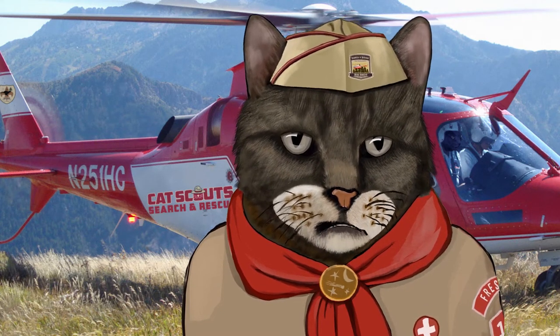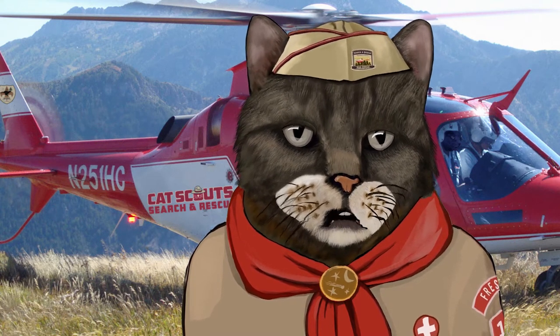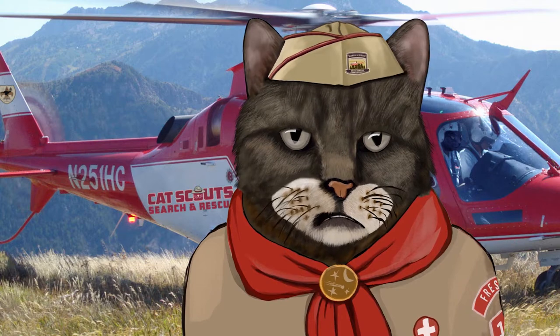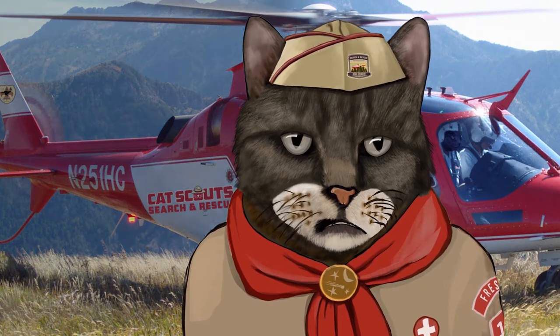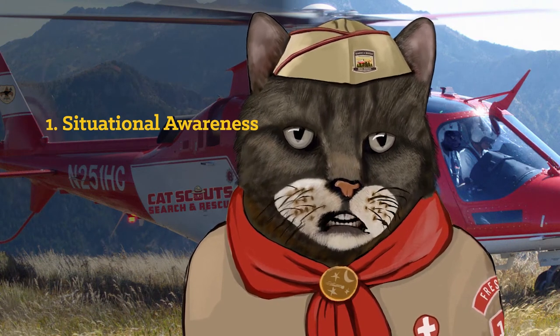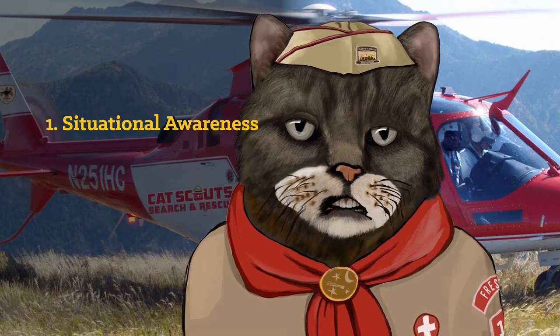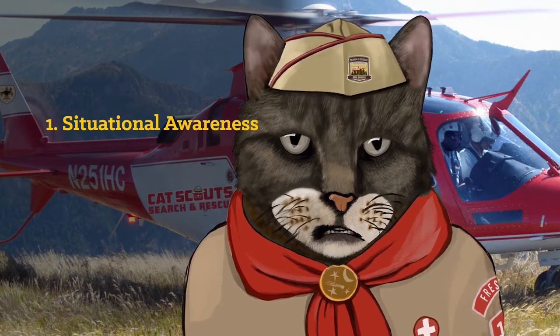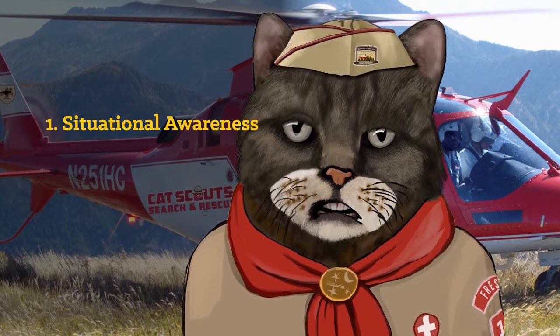Search and rescue operations may take place pretty much anywhere — land, water, urban environments, and wilderness. A few basic principles to be aware of. Number one: situational awareness. You can't be distracted by birds and squirrels while doing search and rescue. You could do something dumb like let go of a rope, and then it's all over. Stay focused and be aware of what's going on.